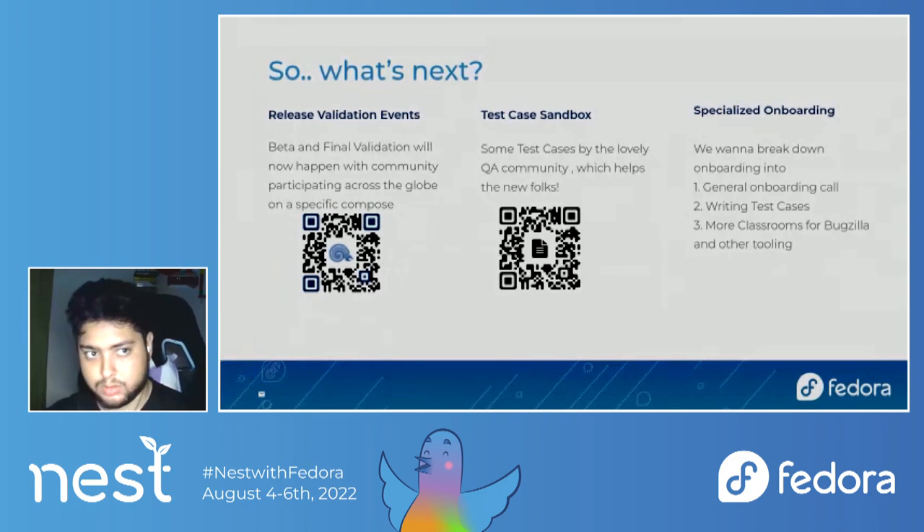The state of Fedora QA usually comes to: all of these are great, but what's next? One of the things we've been trying to do for the last two releases is have all community members test a specific compose during beta and final in a more holistic way, where folks across the globe are able to participate in some sort of event. That's what we are going to call a release validation event. The QR code will take you to a ticket on the Fedora QA Pagure which defines what we're trying to do. It's not yet implemented, but we are planning to implement it from this release cycle — with a beta validation event and a final validation event.